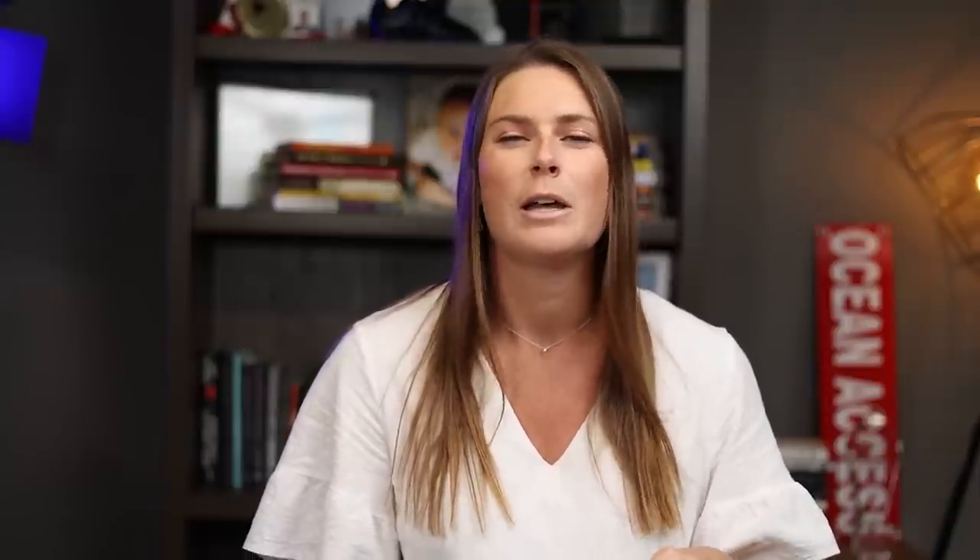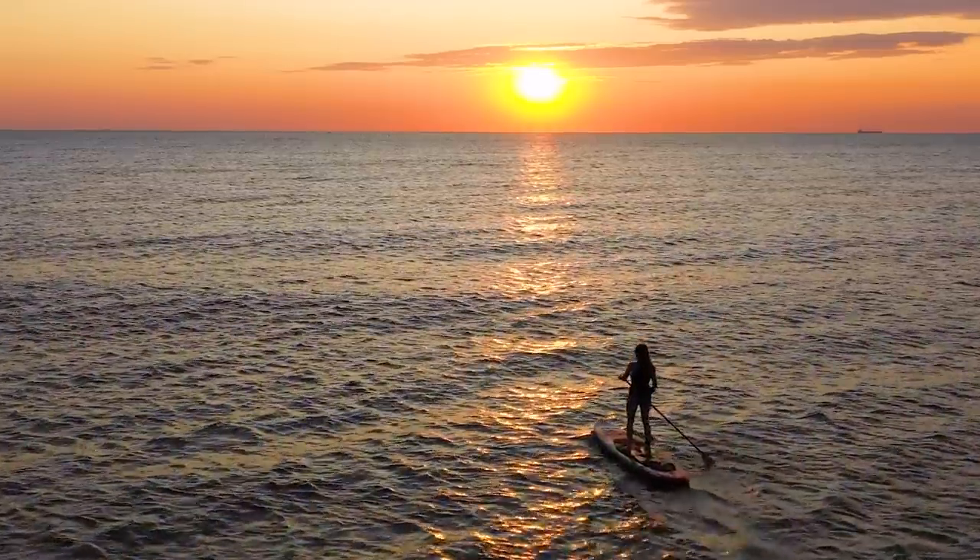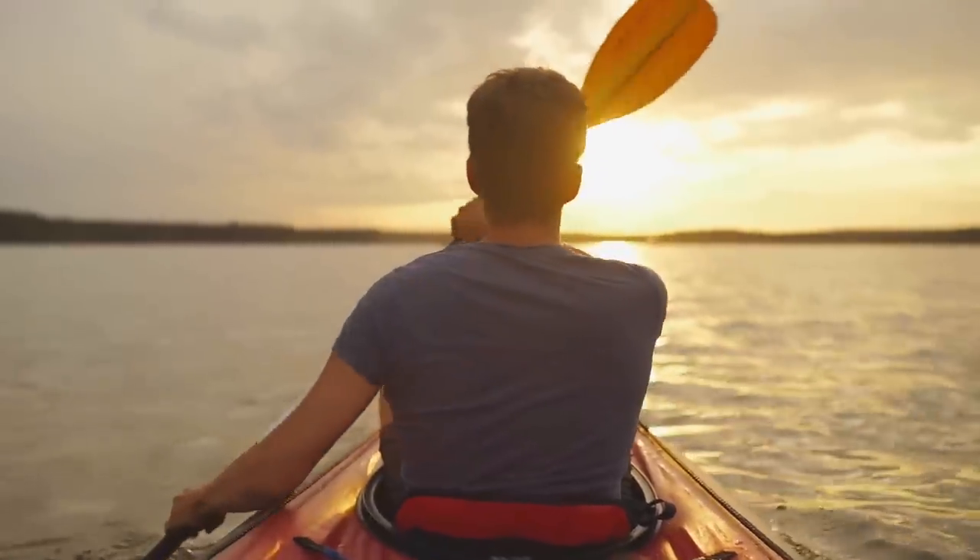It's situated along the St. Lucie River and is just a short distance from the Atlantic Ocean, making it an ideal location for water lovers who really enjoy all things outdoors — boating, fishing, paddle boarding, windsurfing, kayaking, and so many other activities.